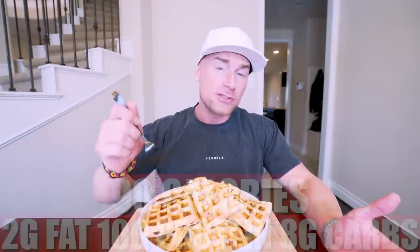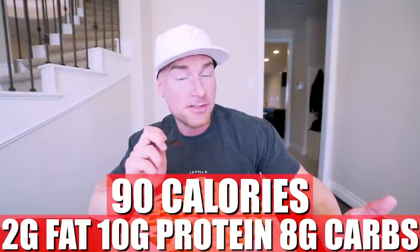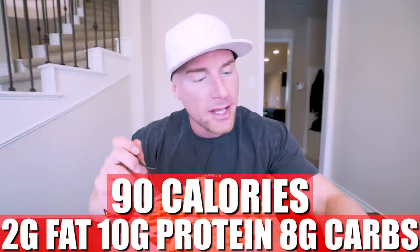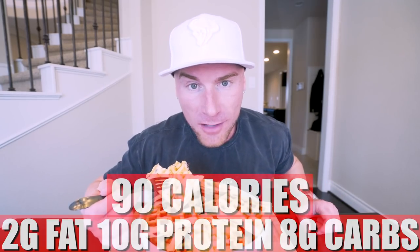Now in just one of these waffles, if you make this recipe exactly how I did it, what you end up with is only 90 calories, 2 grams of fat, 10 grams of protein, and 8 grams of carbs with 2 grams of fiber — for one chocolate chip waffle. Those might be the best macros around. You're getting a whopping 10 grams of protein and only 2 grams of fat with 2 grams of fiber.